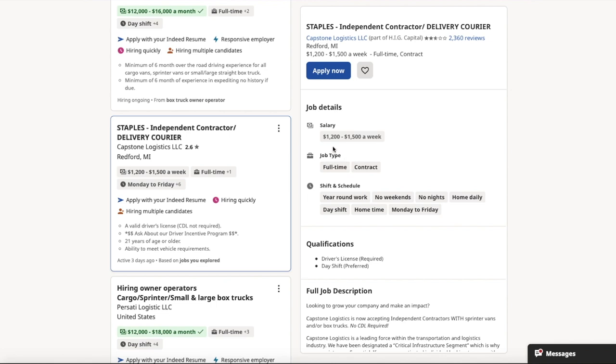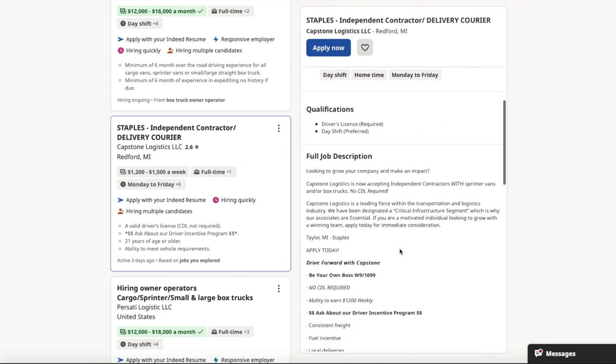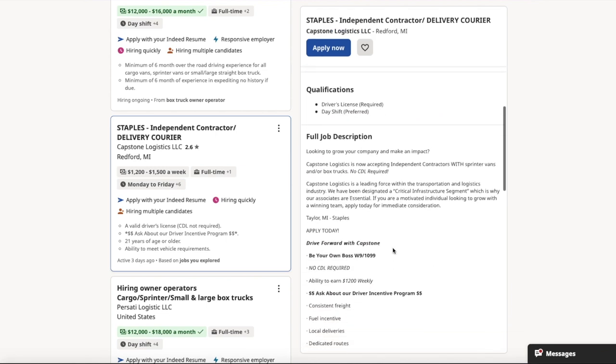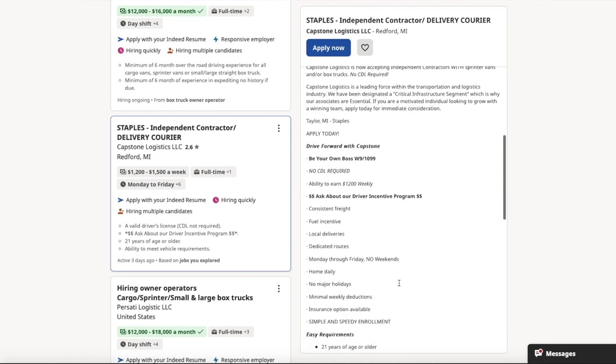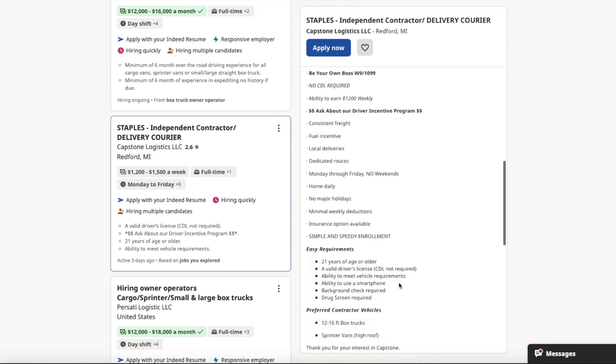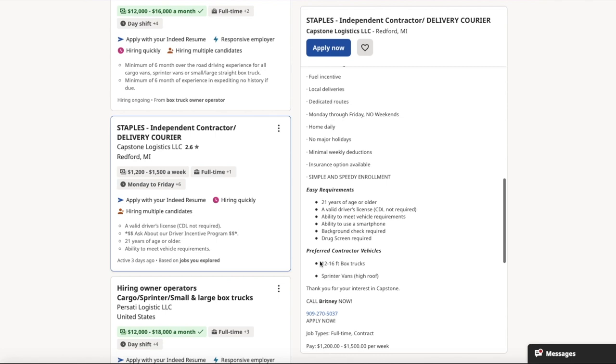Right here, earning potential is $1,200 to $1,500 a week. It's a five-day-a-week contract, so that's about $300 a day if you maximize the full $1,500. It looks like they are doing a driver incentive program as well.